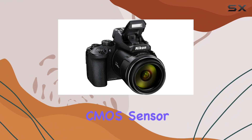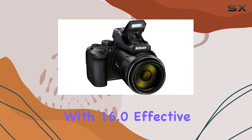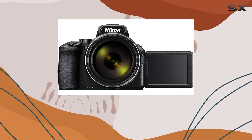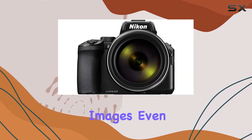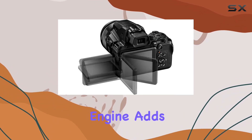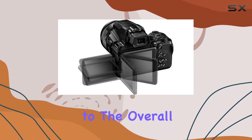The backside-illuminated CMOS sensor with 16.0 effective megapixels and sensitivity up to 6400 ISO ensures high-quality images, even in challenging lighting conditions. The XP image processing engine adds a layer of sophistication to the overall image quality.